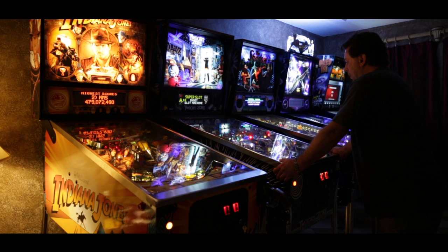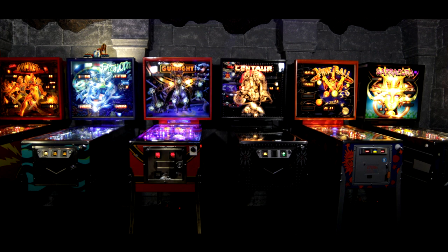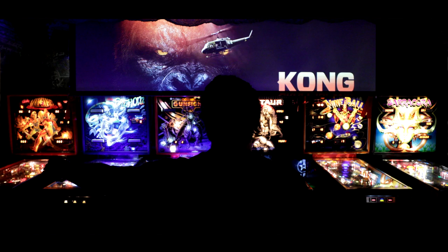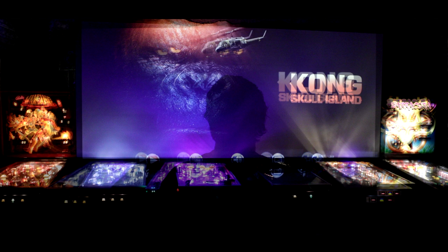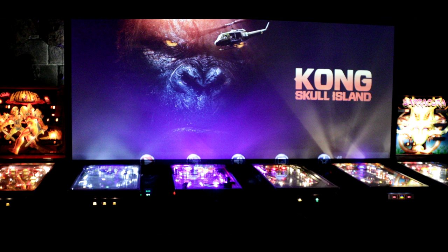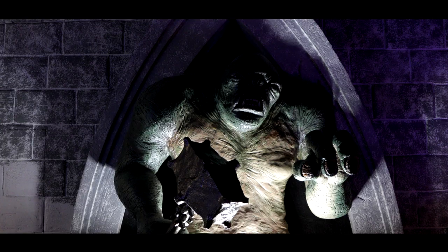Those solid state games are on the back wall for a reason. The room was kind of designed that way because the older games aren't as tall, and it allows room for the screen to drop down on top. It's a 244-inch screen, Martin Logan speakers, JVC 4K projector, THX-rated amp. It's pretty good stuff.